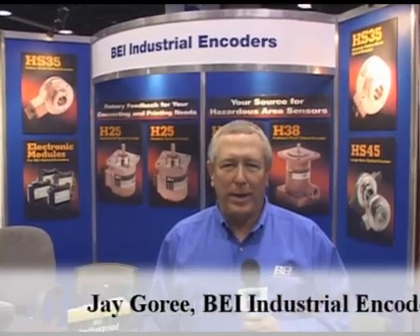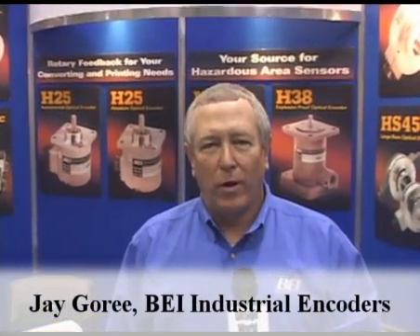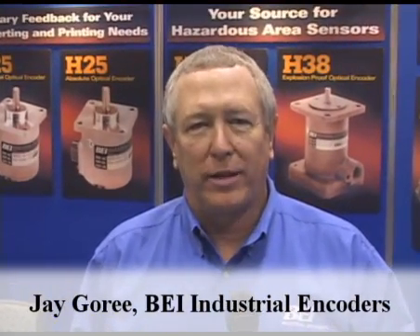Hi, I'm Jay Goree with BEI Industrial Encoders. We're here today at PAC Expo 2008 to talk about some new products that BEI has introduced.